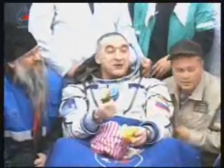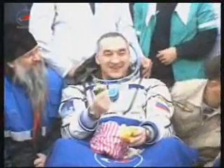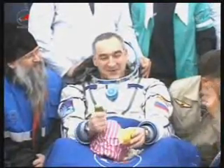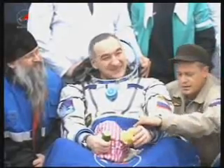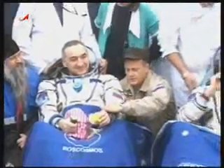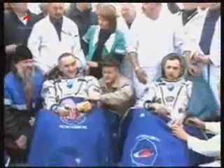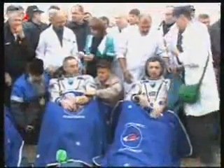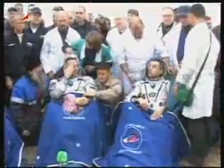We're watching Alexander Skvortsov alternating between bites of an apple and bites of a cucumber, and Kornienko enjoying his cucumber that was handed to him by representatives of the Search and Recovery Forces, as the crew enjoys their first minutes back on Earth after almost a half a year in orbit.